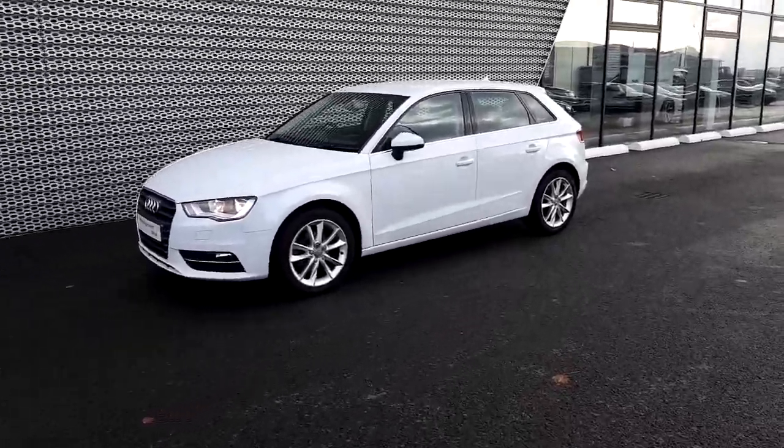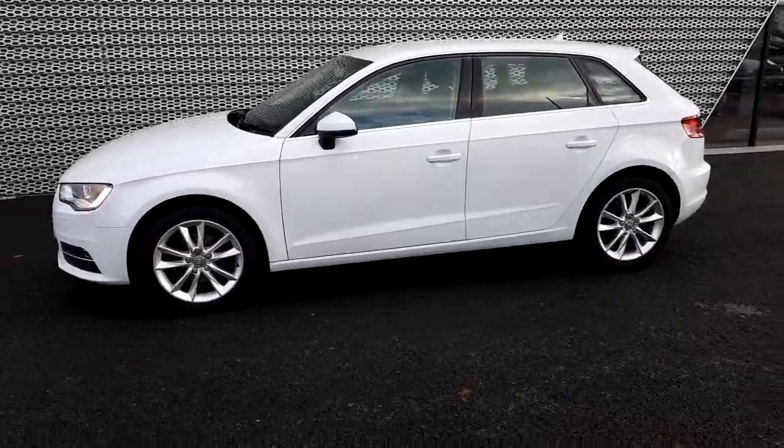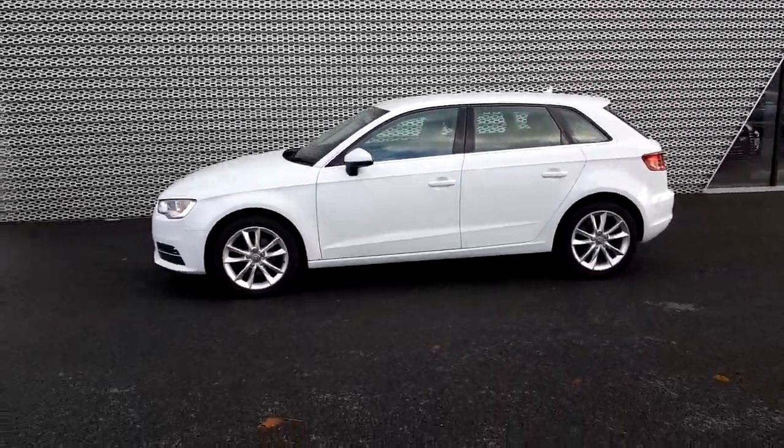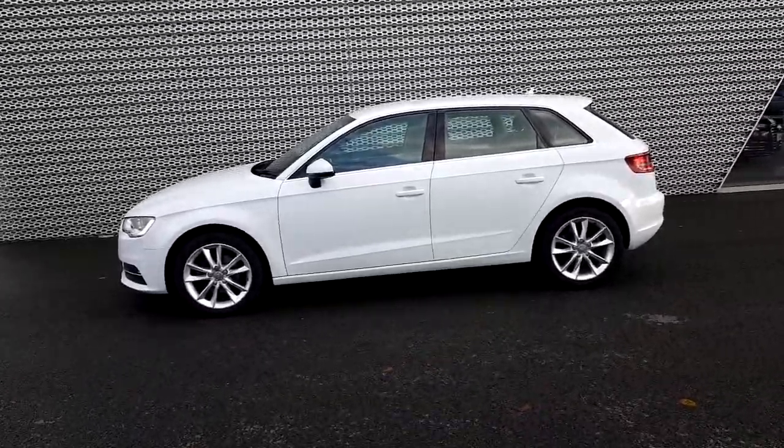If you'd like to come take a look at this for yourself, maybe take it for a test drive, give us a call on 01 850 2100 — that's to speak to sales. Thanks for watching and hope to see you soon.